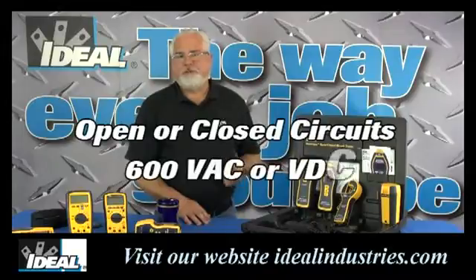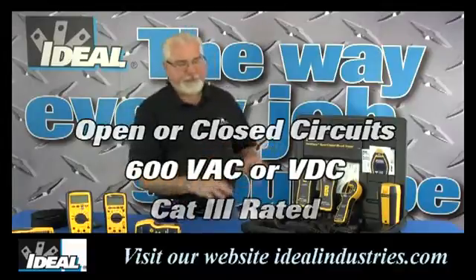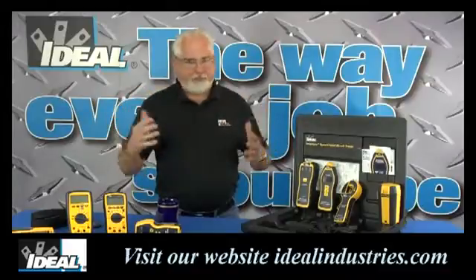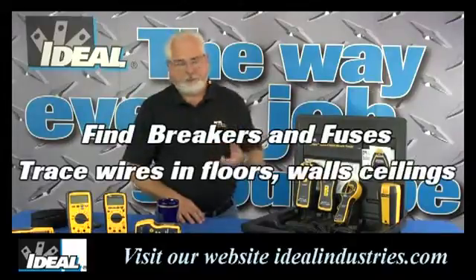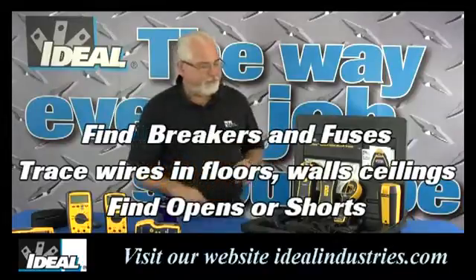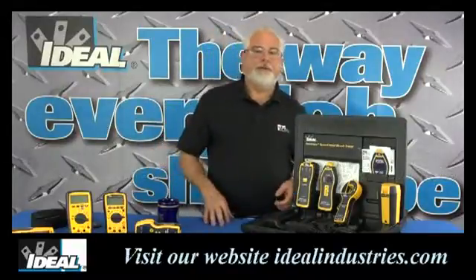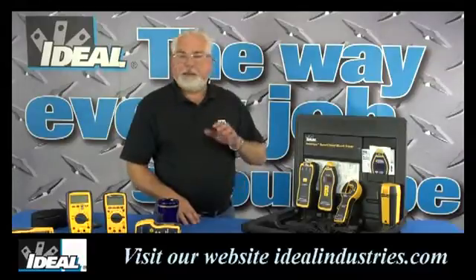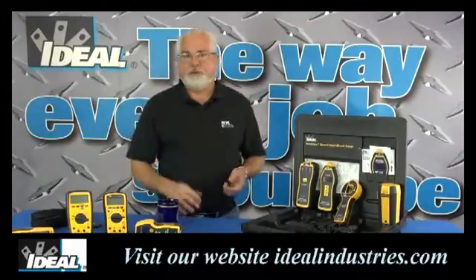You can use these circuit tracers on live or dead circuits, open or closed, up to 600 volts AC or DC. The tracer is a Category III rated tracer, so it's safe to use throughout the building and back into the electrical panels. You can use the tracer to find wires going back into breakers and electrical panels or fuse boxes, trace wires in walls, floors, and ceilings, and find opens and shorts in cables. While not meant for outdoor underground use, the circuit tracer works pretty well on lighting circuits out into the parking lot. Please be safe and follow good industry guidelines when working on live circuits.